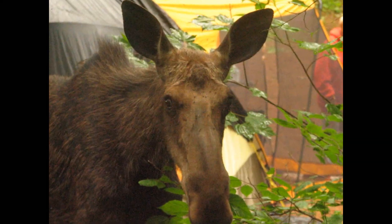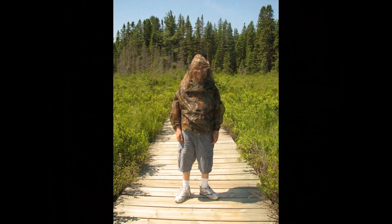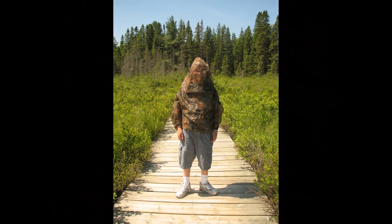Sometimes the famous Canadian black flies are so ferocious in the far north that hikers wear bug jackets like this one to keep the flies away.